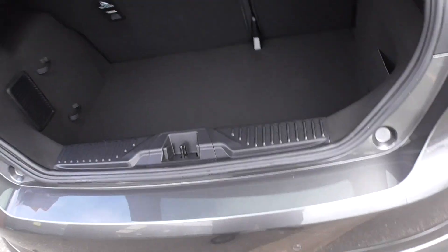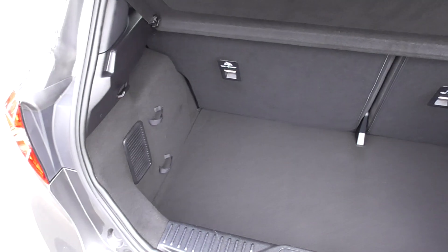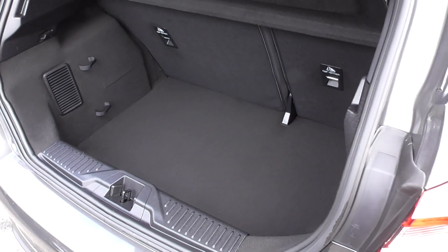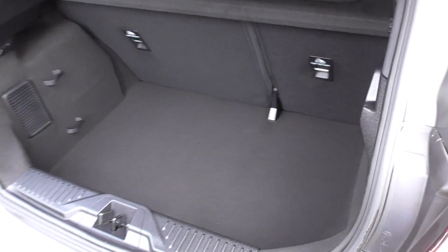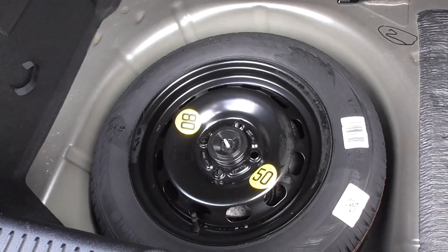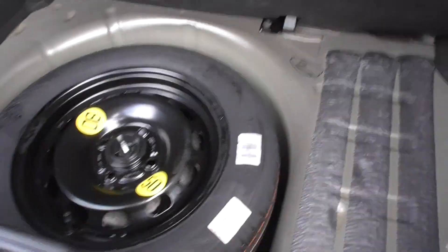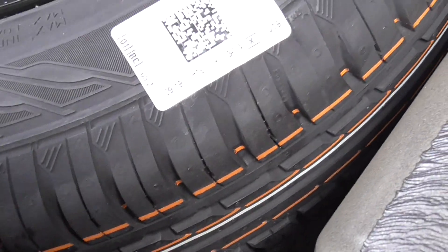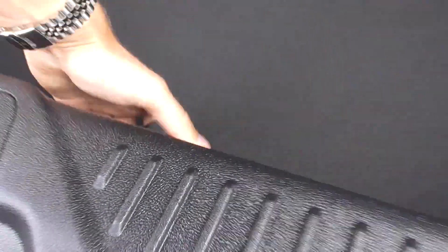Looking into the boot — being a small hatchback, you get a massive boot on these with a nice wide loading area and a high loading capacity. You've got split-folding rear seats if you ever need more room. Down here you've got the benefit of a space-saver spare wheel instead of your normal tyre inflation kit, and as you can tell, that tyre has never been used.